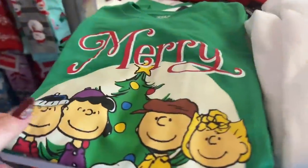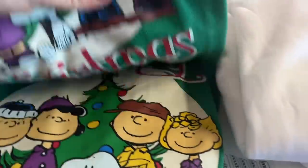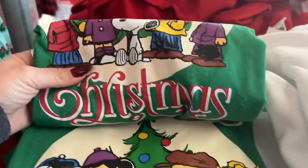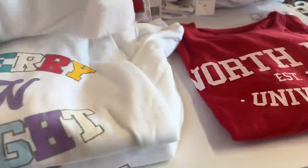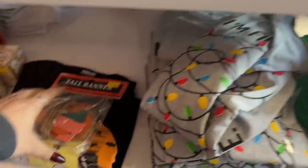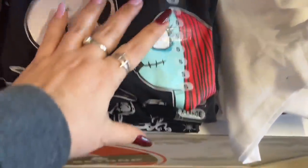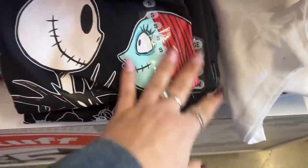They have more shirts out for five dollars. Look — the Merry Peanut Gang says Merry Christmas. I don't want to unfold them because I want to respect how hard these workers work, so I'm going to just flip it up. They also have this Merry and Bright hoodie for five dollars, the North Pole East 1824 University one, and then Jack and Sally — Nightmare Before Christmas. Some look like Halloween leftovers, but this one looks more like a Christmas one.